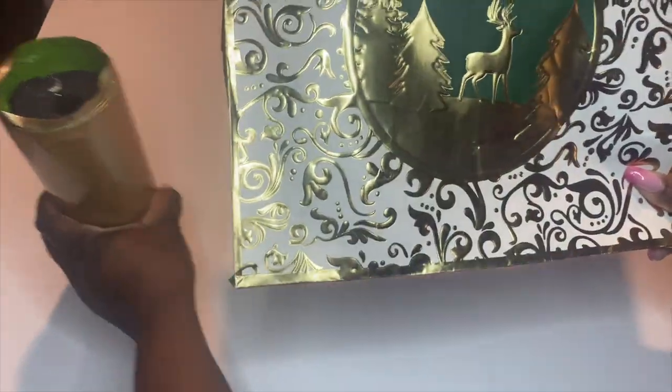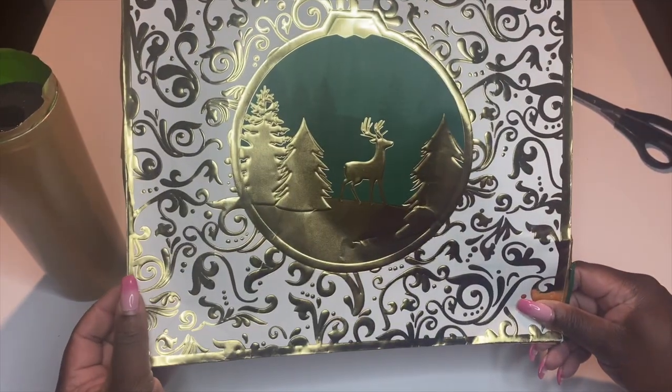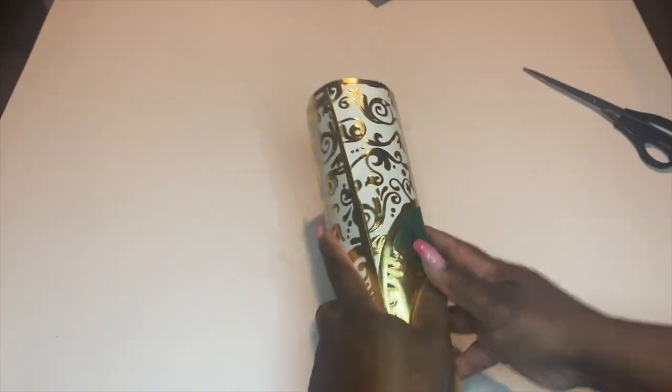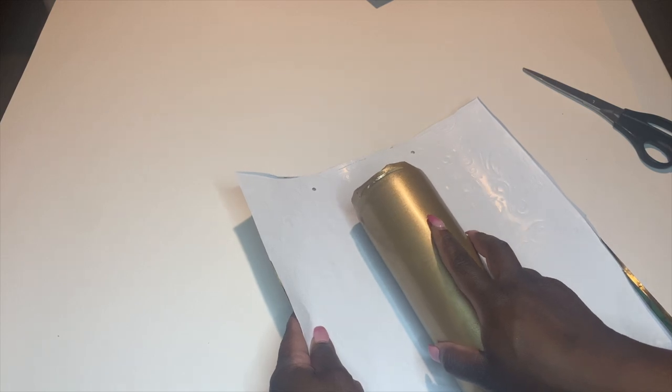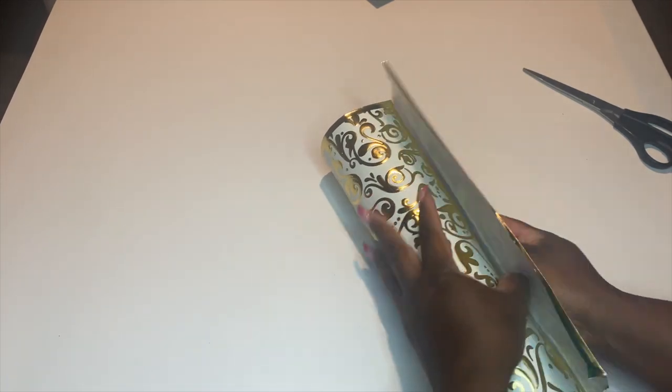Once you have the front panel removed, you're going to grab your bag and wrap it around your tumbler to get an idea of which portion of it you want on your tumbler. For me I wanted to include pretty much above the deer portion and below, but my tumbler was too short for that. If I had a 30-ounce it probably would have worked, but this is a skinny 20-ounce, so I just got an idea of where I needed to cut my panel to include the deer portion.